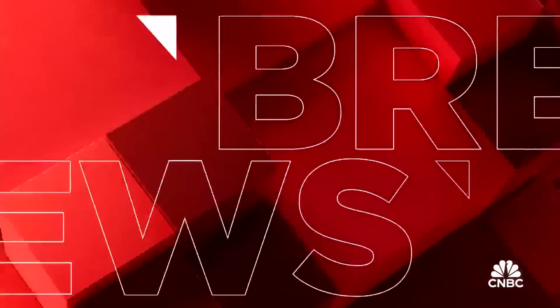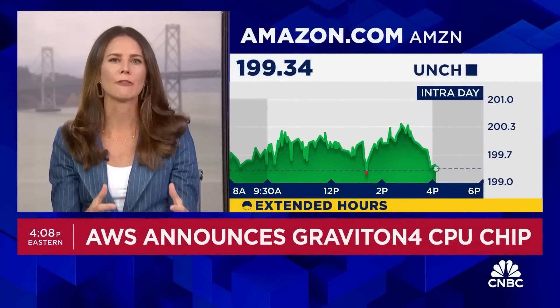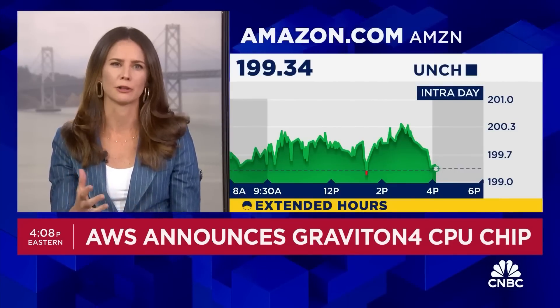We have breaking news on Amazon. Kate Rooney has the details. Amazon just announcing its latest version of a custom-designed chip. This is within AWS, Amazon Web Services. It's the fourth generation of an existing semiconductor called Graviton. These are CPUs, specifically designed for more everyday general-purpose computing — think things like running websites and data centers, for example.